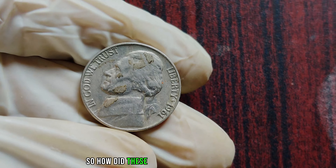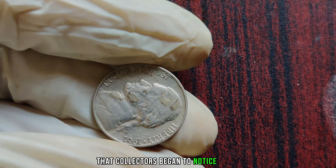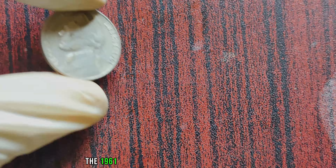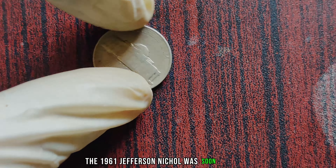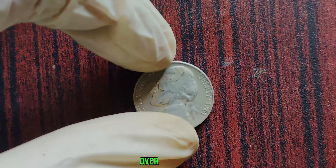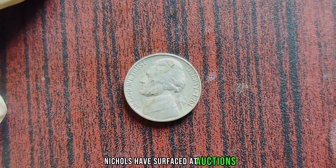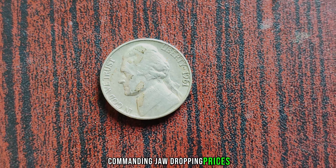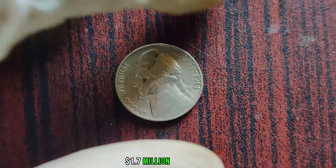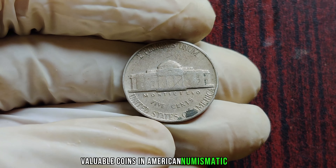How did these elusive coins come to light? It wasn't until years later that collectors began to notice these unique specimens among their coin collections. The rarity of the 1961 Jefferson Nickel was soon realized, sparking a frenzy among numismatists eager to get their hands on one. Over the years, several of these rare nickels have surfaced at auctions, commanding jaw-dropping prices. In 2003, one such coin fetched a staggering $1.7 million at auction, solidifying its status as one of the most valuable coins in American numismatic history.